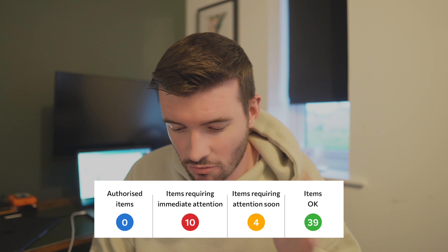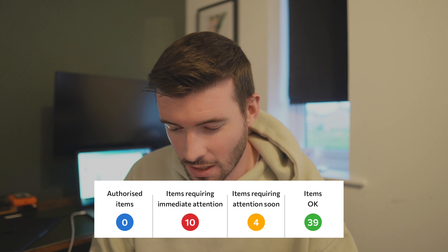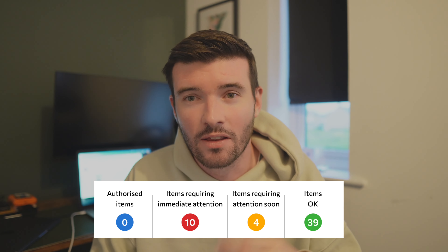Authorized items: zero, because nothing has been authorized at the moment. Items requiring immediate attention: 10. Items requiring attention soon: 4. Items okay: 39.